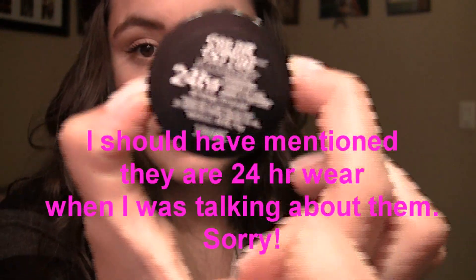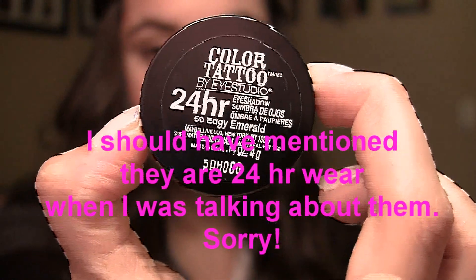Before we do the last category — face — I was wiping off all my swatches on this wet towel. These Color Tattoos won't come off, which I guess means they have very long staying power. They're supposed to be 24-hour wear, so it's good to know they won't come off even with water. I take mine off with a heavy oil makeup remover.